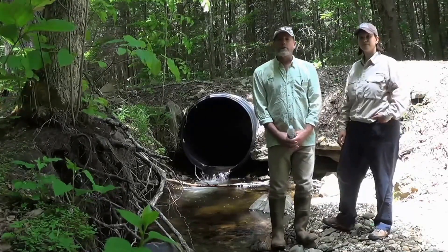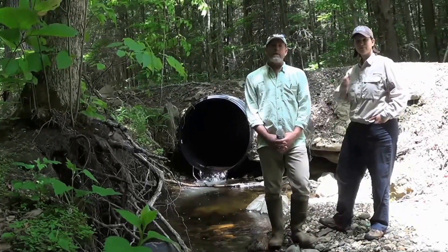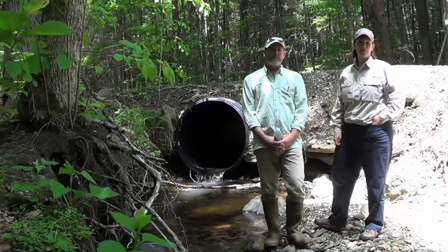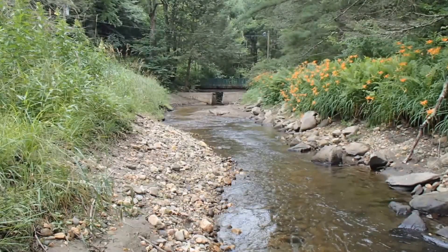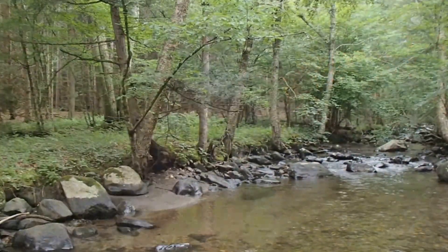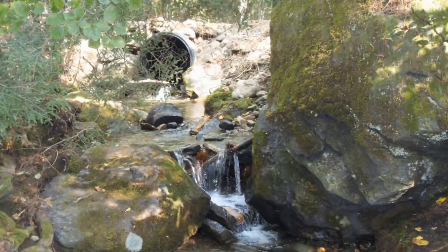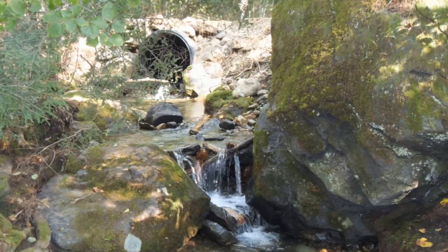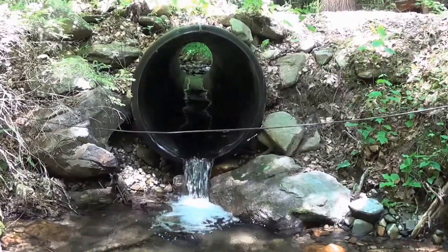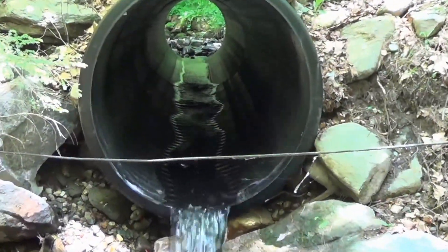My name is Colin Lawson from Trout Unlimited, and I am the New England Culvert Project Coordinator. And I'm Carrie Banks with the Division of Ecological Restoration. We're here to talk about a project that we're doing on Kinney Brook in Chester, Massachusetts. Right now we're on Stunk Brook, which is a small tributary to Kinney Brook, and we're here to look at the restoration we're going to be doing over the next couple years to replace this undersized culvert.